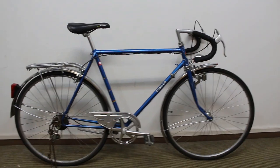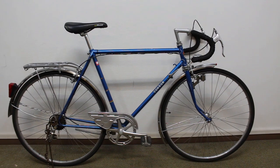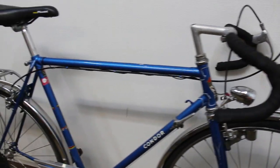Hey guys, one last thing — check out this bike I found on the garbage pile with a bunch of pipes and other scrap metal. I don't know what I'm going to do with it, but it was too nice to leave there. So you can probably expect to see this bike in an upcoming video.